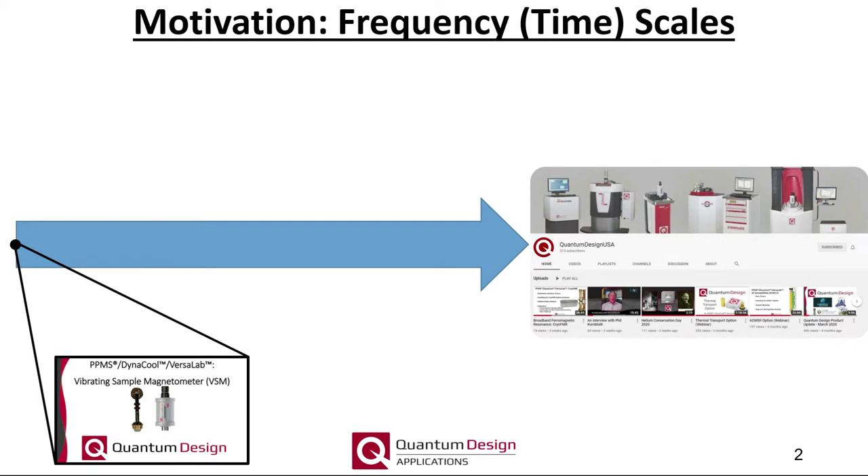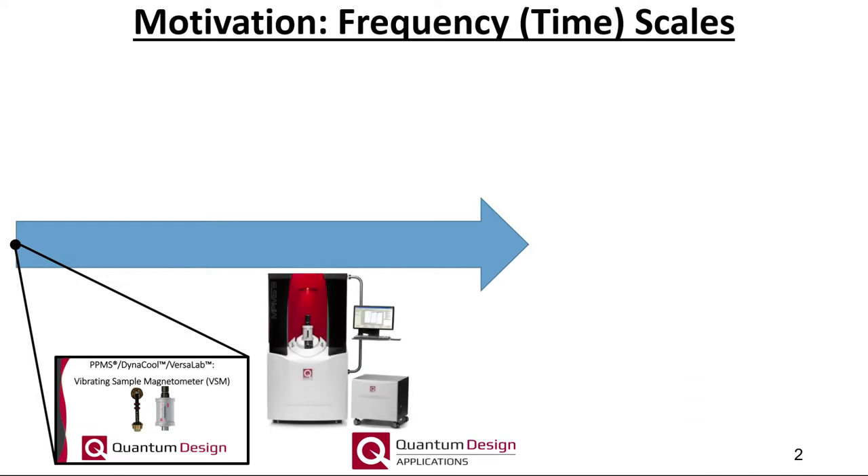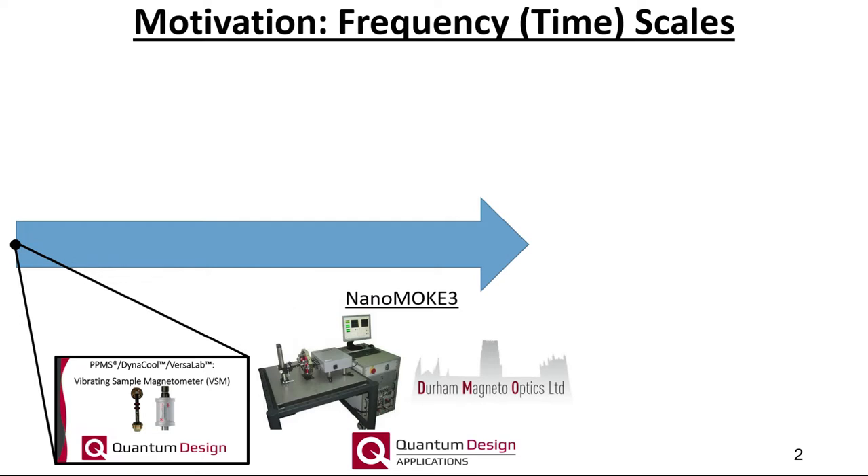The VSM is discussed at length in the VSM option webinar, which can be found on our YouTube channel. I should also mention our SQUID-based magnetometer, the MPMS-3, in which one can achieve a sensitivity two orders of magnitude better than that of the PPMS VSM. For completeness, I'll also mention the NanoMOKE-3 from Durham Magneto-Optics, which operates both as a magnetometer and domain imaging microscope.